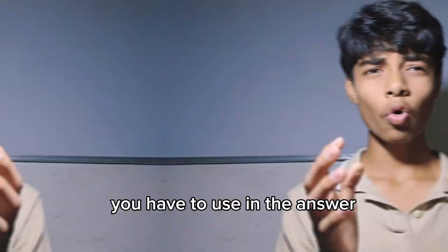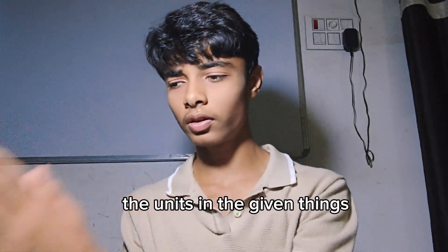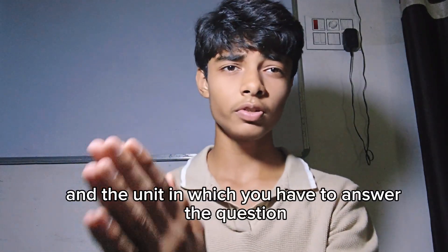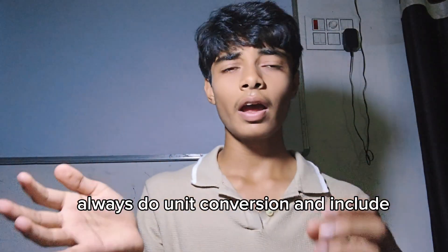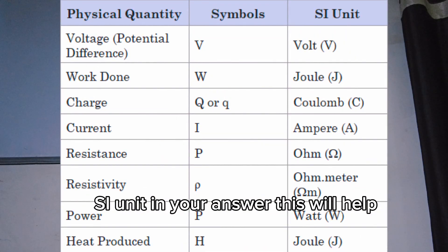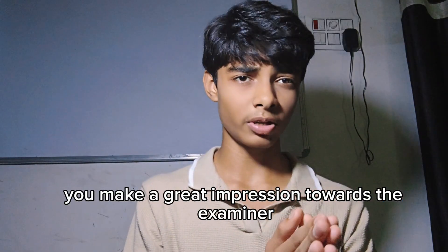Always check the units of the given quantities and the unit in which you have to answer the question. Always do unit conversion and include SI units in your answer. This will make a great impression on the examiner.